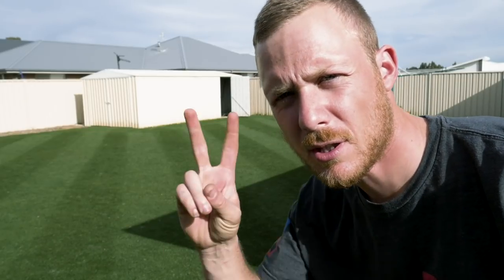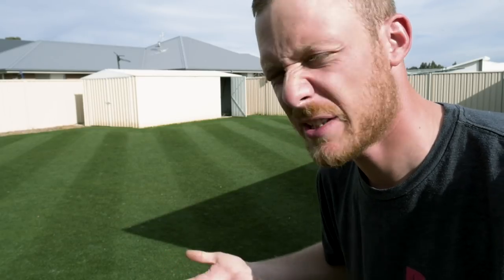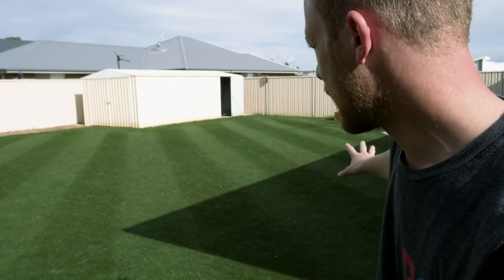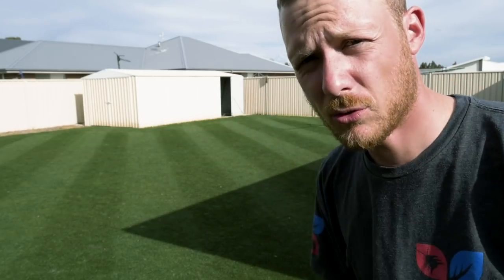Look at those stripes — double it up! I did double cut but I just went over the same direction when I double cut, which you probably didn't see in the video, but I did, I promise. Man, look at that — it is looking magical now. There are obviously still a couple of thinner spots because it hasn't completely warmed up yet, but man it's looking good.